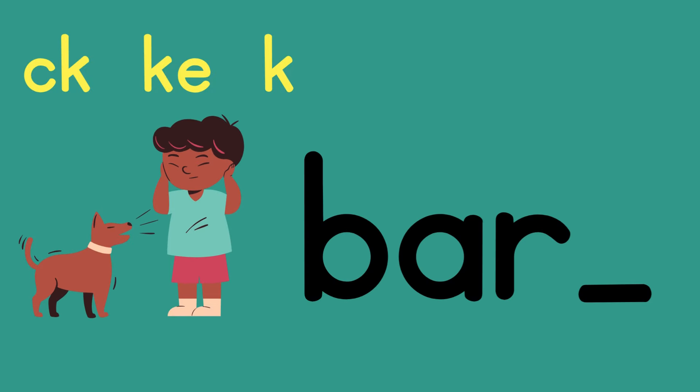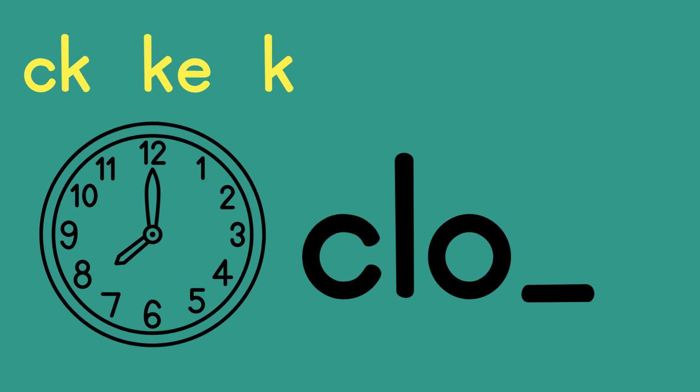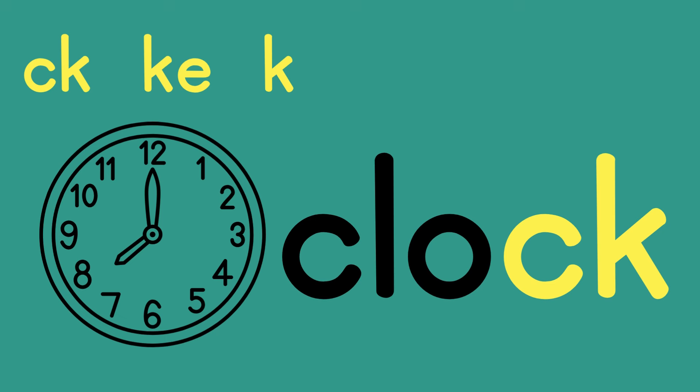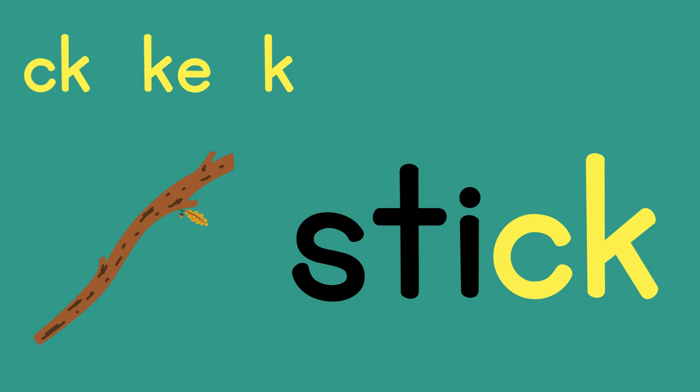Let's check to see if you can remember which K spelling we use at the end of some words. Bark — do we use CK, KE, or K? We use K because there is an R before the K sound, and K comes after a consonant. Clock — do we use CK, KE, or K? We use CK because that O is saying the short sound, 'aw,' and CK comes at the end of a word after one short vowel. Stick — which K spelling do we use? CK.